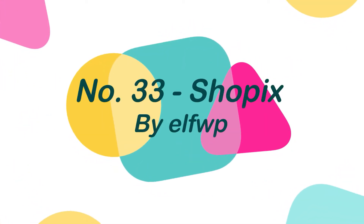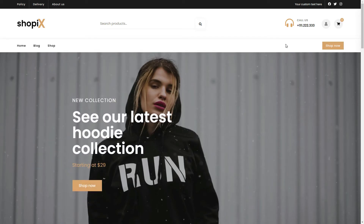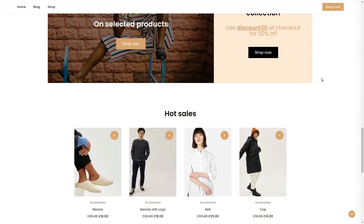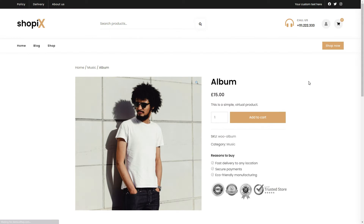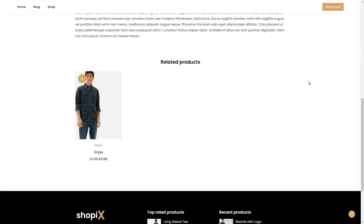Number 33: ShopX, by ElfWP. ShopX is a WooCommerce theme that is fast and easy to customize. Utilize the various options available in this theme to create a conversion-focused store. As well as deep WooCommerce integration, color and font flexibility, style choices for your header, footer, blog, and shop-specific tools are there to help you convert your visitors into customers.